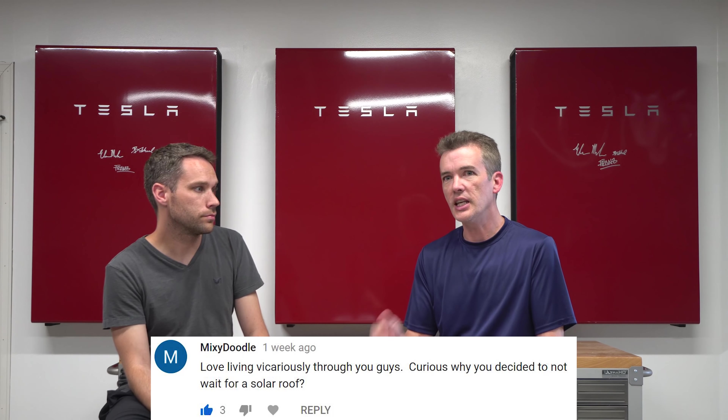Matthew thought solar panels were extremely fragile — nope. We have a video coming soon showing how strong they actually are. Maurice asked what jobs we have given two Teslas, a big house, and all these solar panels. I work in biotech during the day and have a couple of other companies on the side — always working. And I'm a programmer.